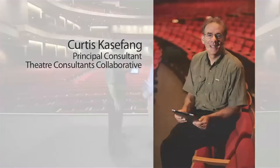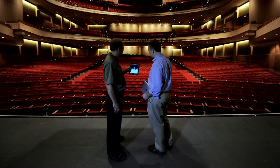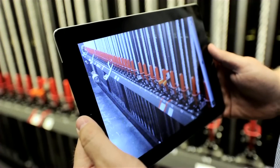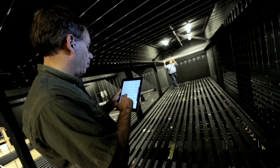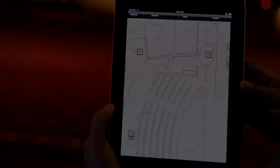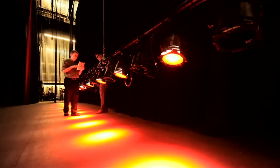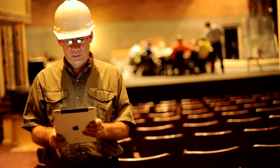iPad is this device that is almost magic in the fact that it's so thin and so light and gives me everything I need. The physical size of the screen is a sweet spot between being very portable and very light and yet big enough to allow you to see what you need. One of the things iPad has done for us is allowed us to carry less equipment and less paper with us.